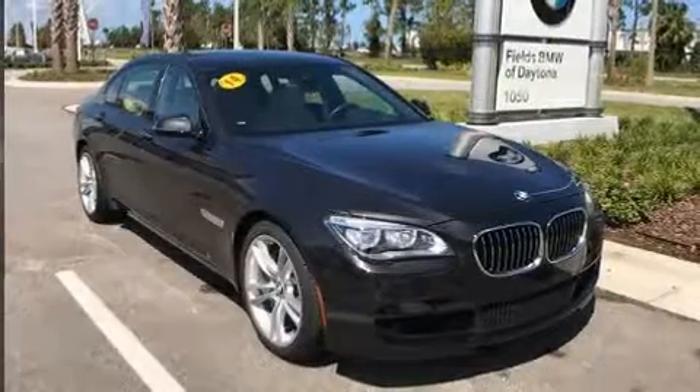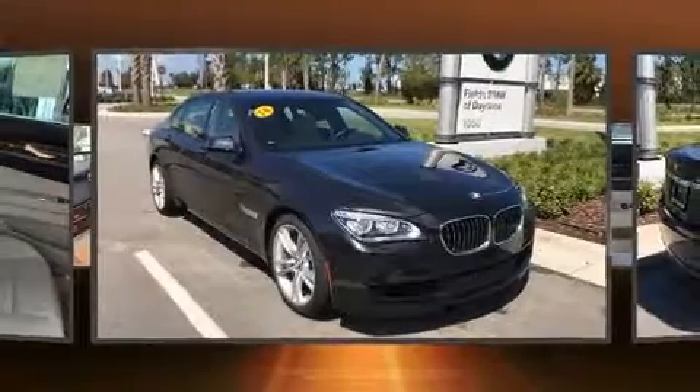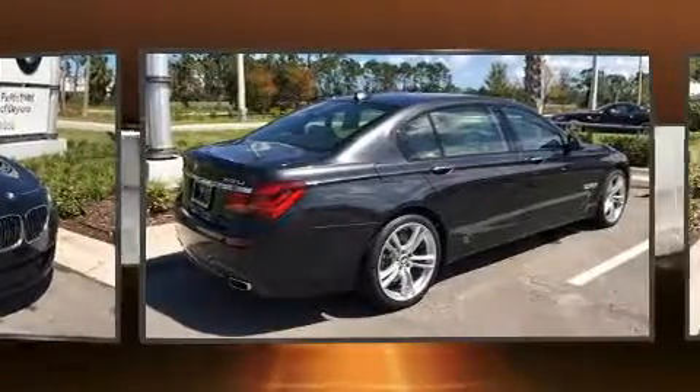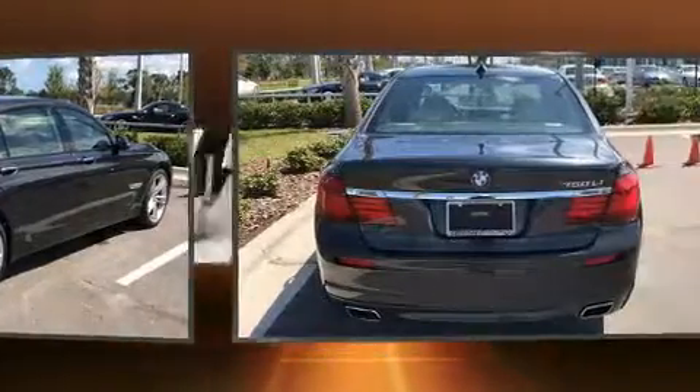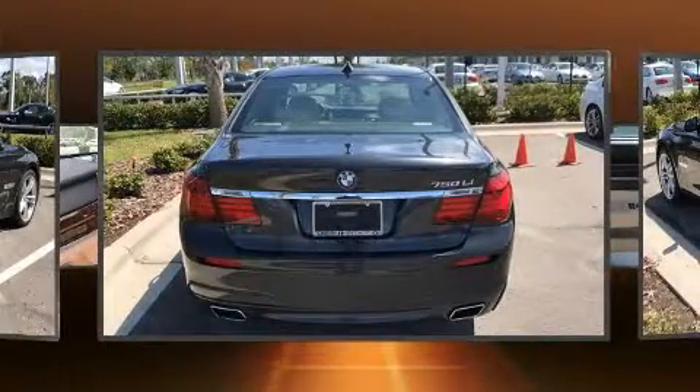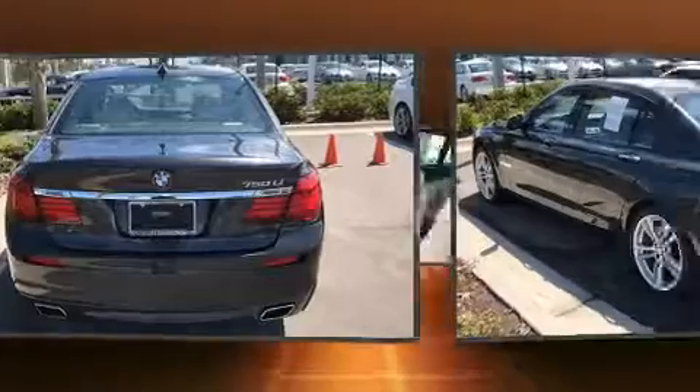You can expect a lot from the 2014 BMW 750 Li. Under the hood you'll find an eight-cylinder engine with more than 400 horsepower. Load leveling rear suspension maintains a comfortable ride, and a turbocharger further enhances performance while also preserving fuel economy.